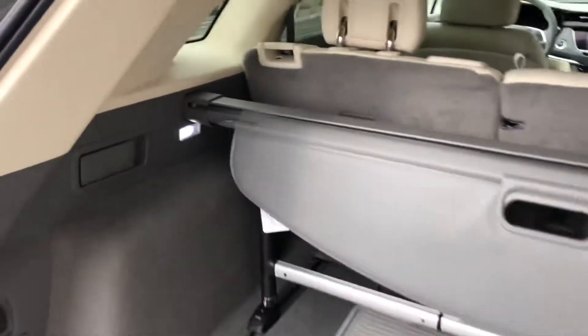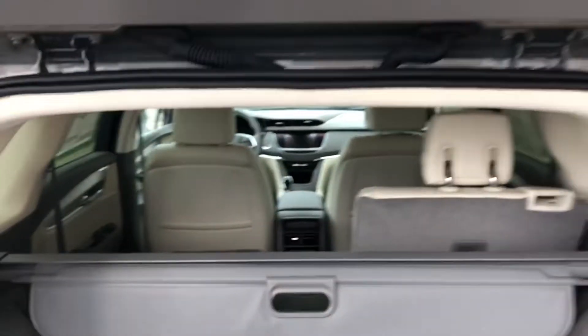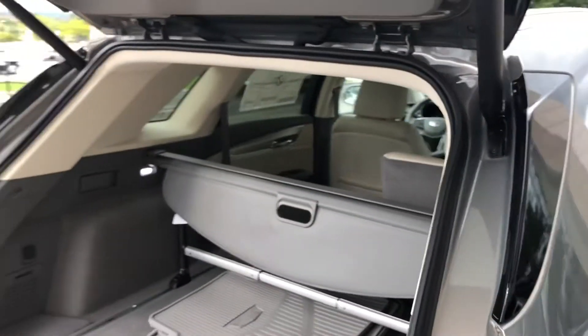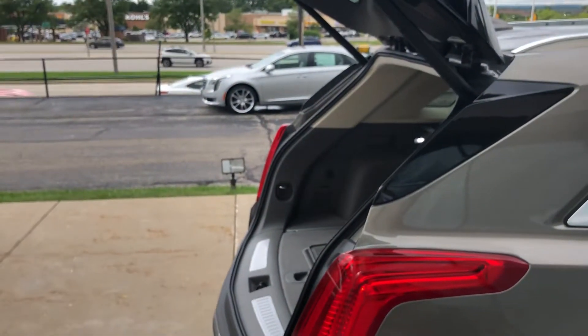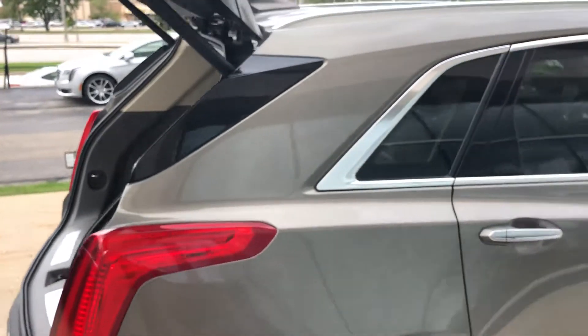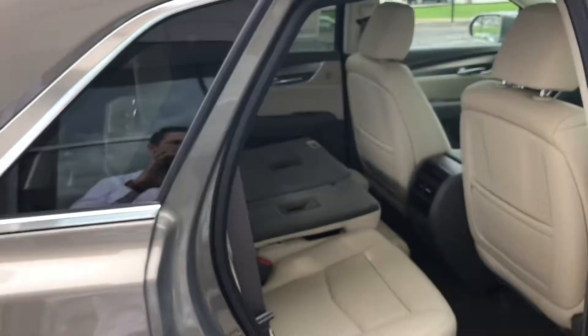This one is equipped with all-weather mats and a familiar sunshade. Quick pull of the lever and 60% of the seat will pull down for you. They've done a couple things from the SRX to the XT5 — increased the ergonomics of the tailgate for easier access, and improved the storage space, giving you 63 cubic feet with the seats down.